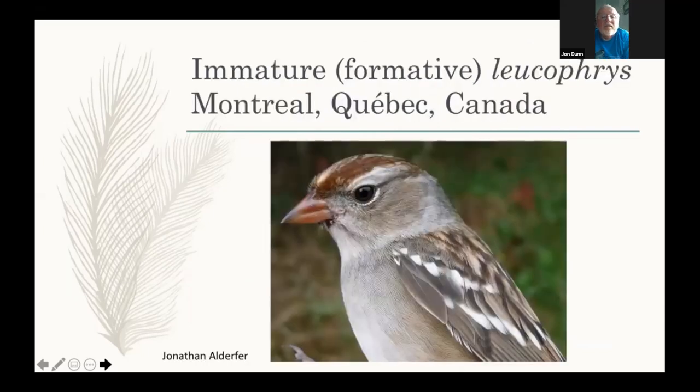Here's very similar Leucofries in immature plumage. Maybe those lateral crown stripes are a little darker, maybe they come down a little more into the supraloral area, so the supracilium is a little bit pinched off. The bill color is certainly a little more reddish, perhaps slightly larger-billed, but pretty similar overall.